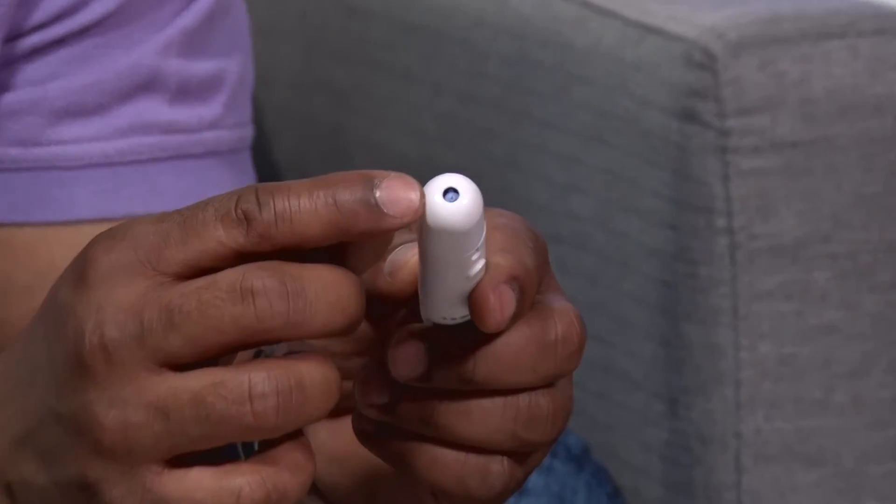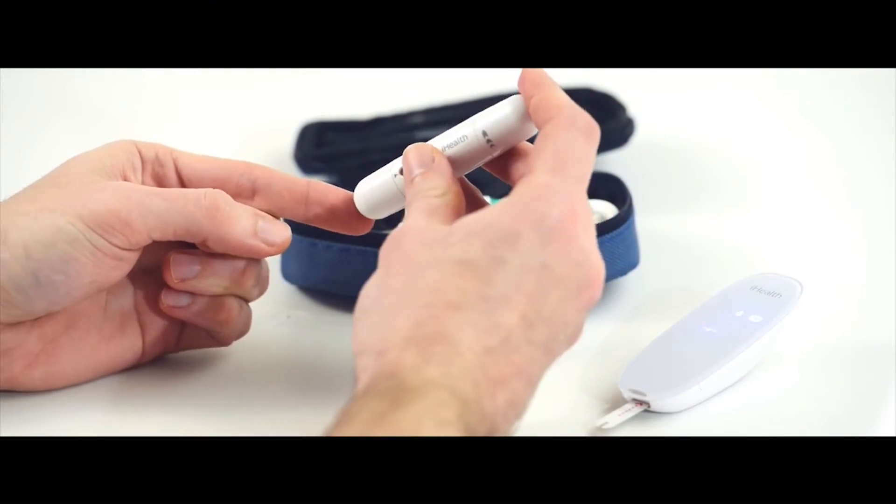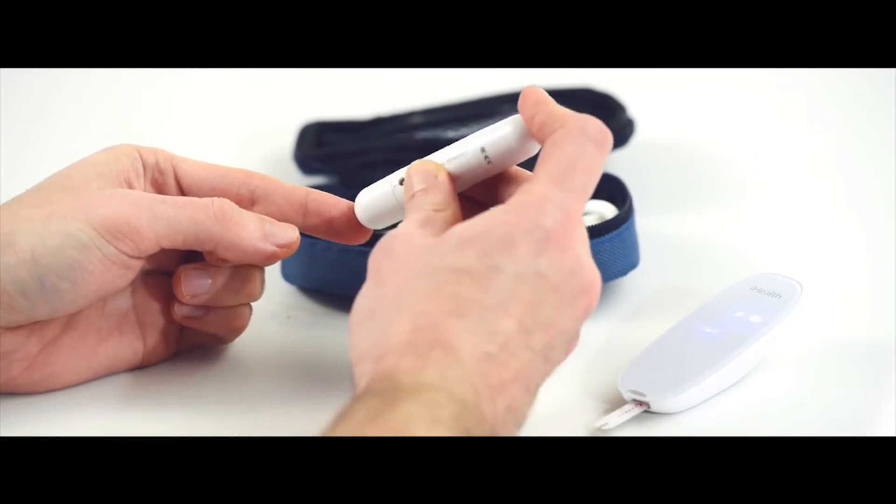To draw blood, you're going to need to use this lancet device, which basically has a little poker on the front. It's about the shape of a lipstick container, and right from there you have something portable that you can take with you to draw blood at any point in time. This is also available for both the Wireless Glucose Monitoring System and the iHealth Align, which AJ is holding right now.